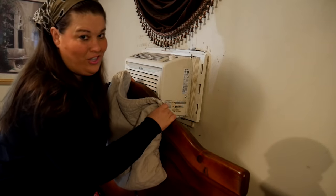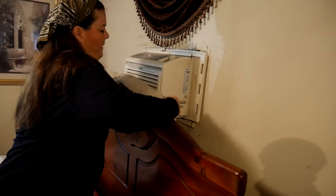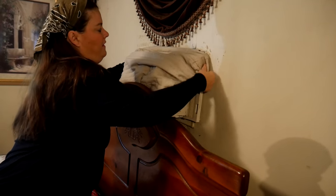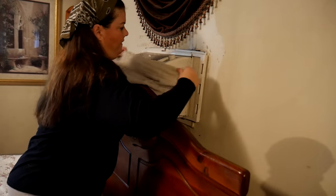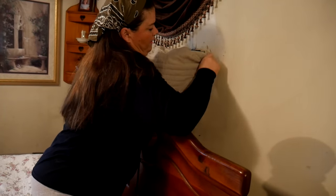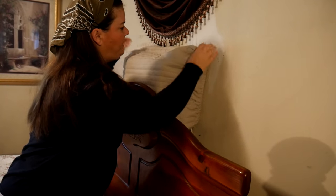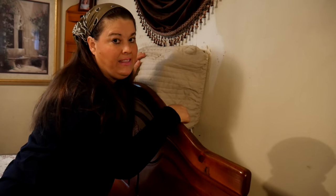This is a built-in air conditioner. This is basically the only one we use, in our bedroom, and so I have got to cover it. It's not easy to cover this thing. It really makes a difference — it's quilted and it also keeps the cold air from coming in, and I insulated it on the outside.